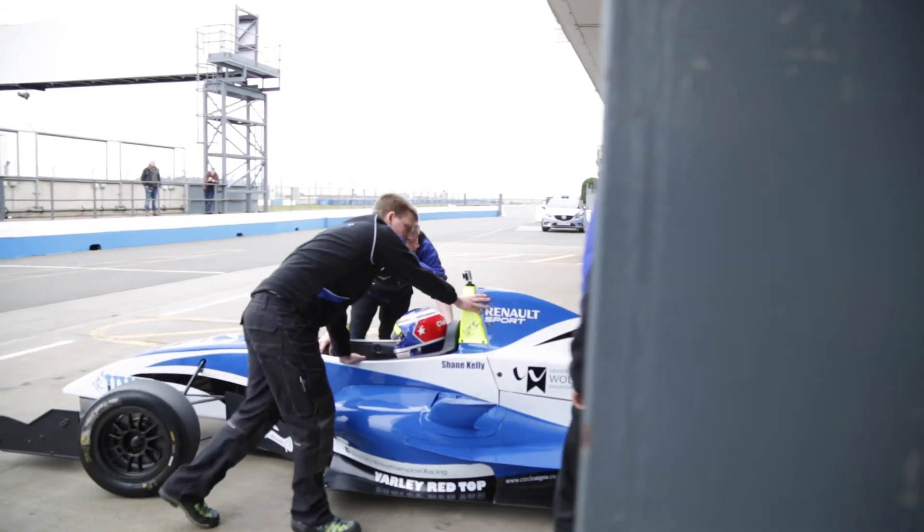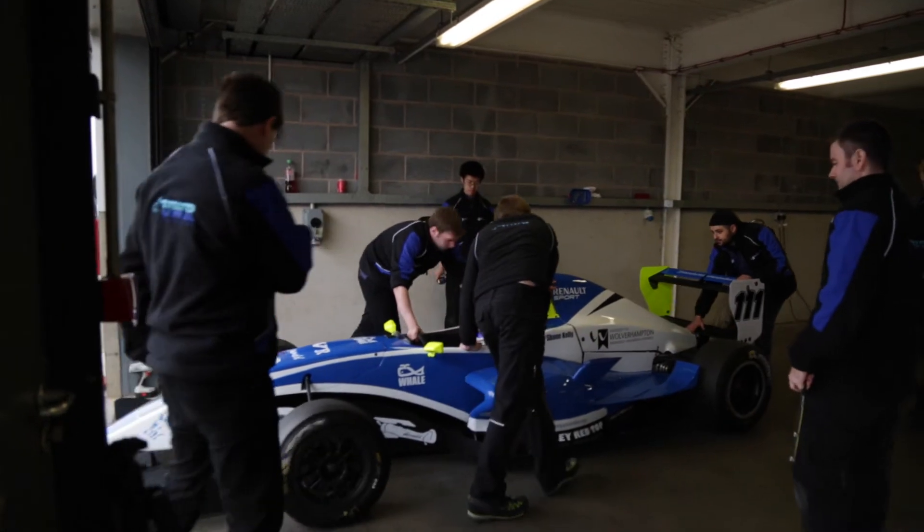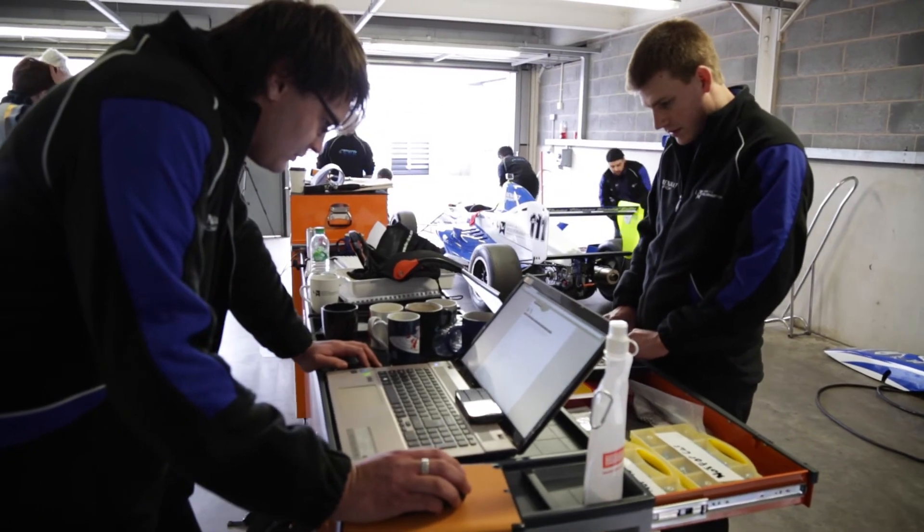Unlike Formula One, we don't get any live telemetry off the vehicle. We only get data once the car comes back into the pits. So once the car comes in we have to quickly download this data, get it onto the software, and make sure we can read through and understand it.